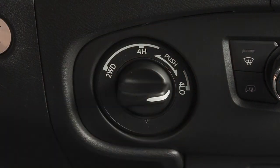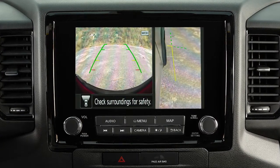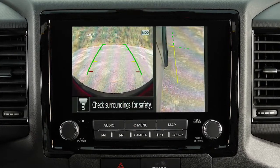Your vehicle may also be equipped with off-road mode. When the vehicle is shifted into 4L, off-road mode will be activated. Off-road mode uses multiple vehicle views and the MOD system, providing the ability to check for surrounding obstacles and safely maneuver over rough or tight terrain.